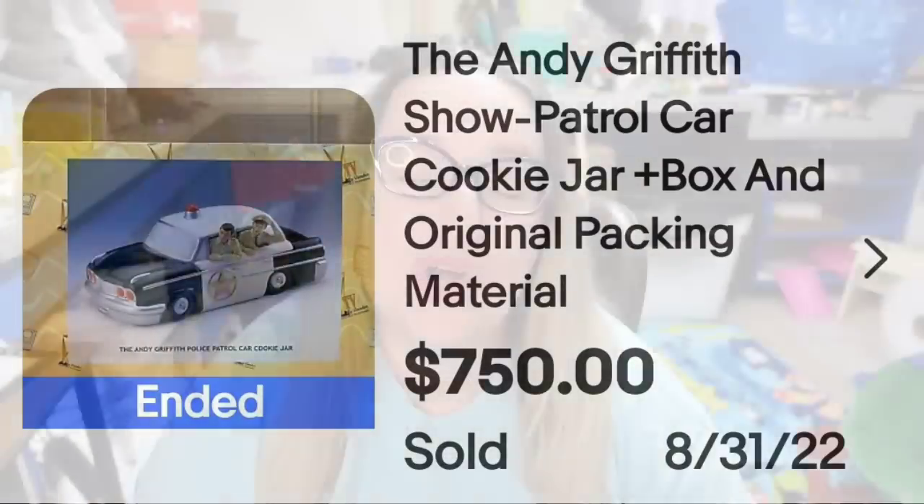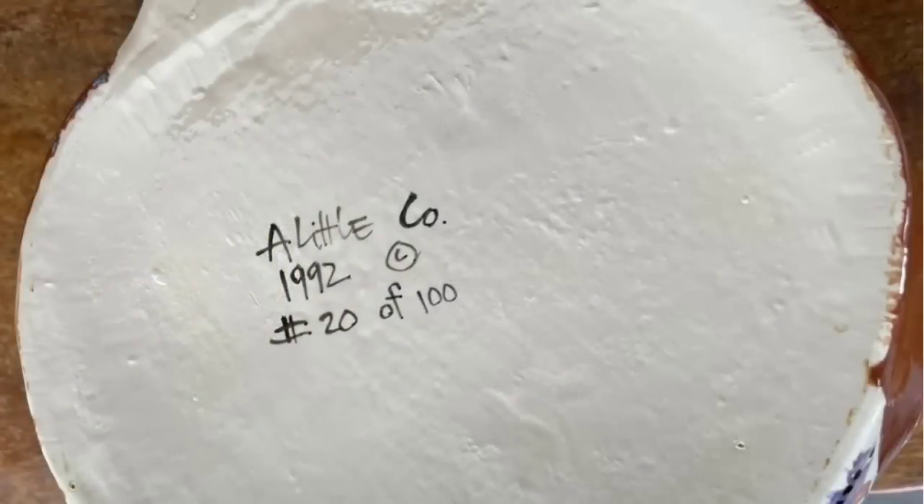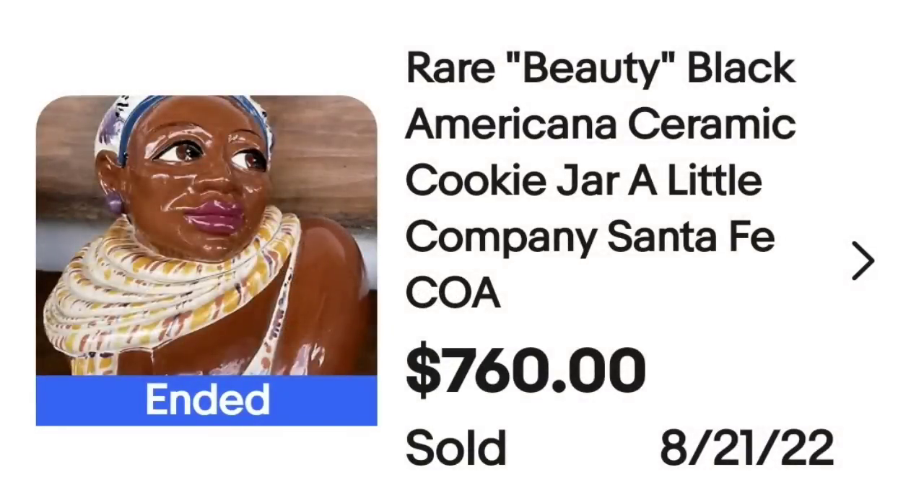Up next is another really nice cookie jar by A Little Co. This is a rare Beauty Black Americana ceramic cookie jar by A Little Company Santa Fe, with COA. This one sold for $760. Here on the bottom you can see it is clearly marked A Little Co. It was a limited edition of 100 — a lower number — and that was a great sale at $760.